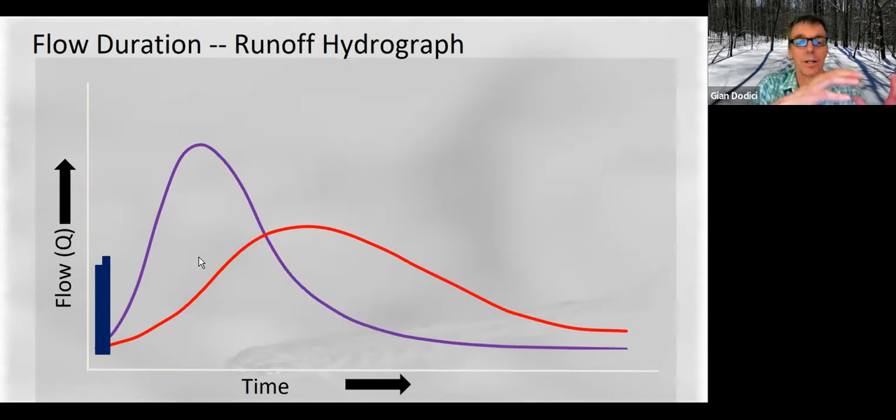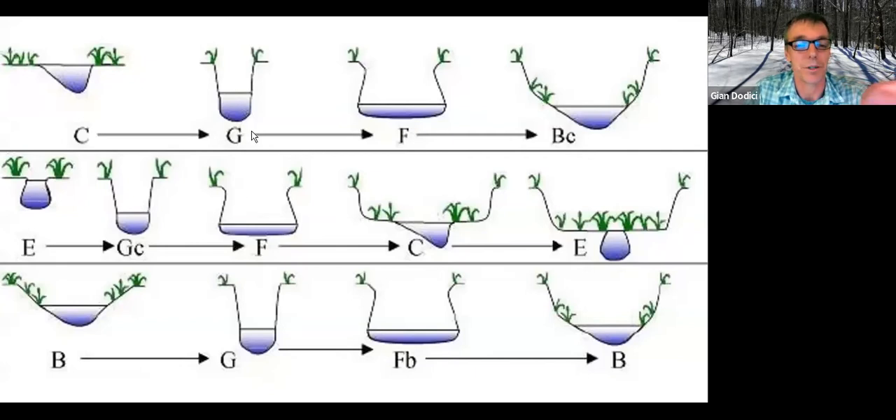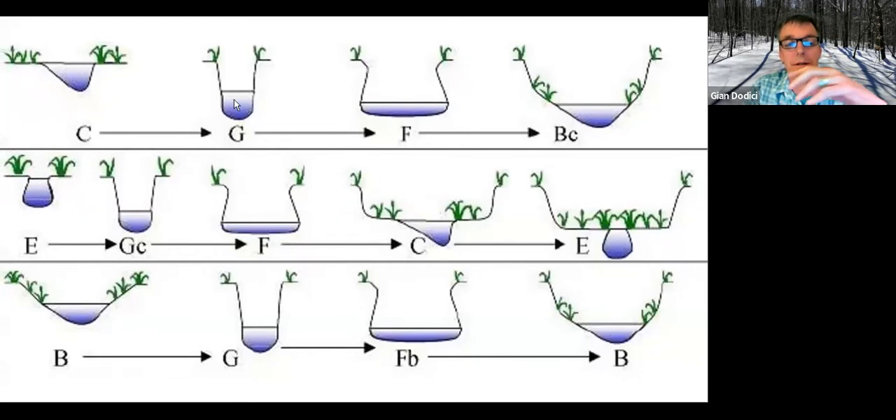That has consequences for channel evolution. You start off with a stable channel, but a perturbation on the landscape — that big slug of water — can incise it down to a G channel. As that stream cuts down, it's conveying all that water and sediment, then the stream naturally wants to start to meander again. It starts going back and forth in this narrow channel, making a wider channel, taking all the bank material downstream. From a water quality perspective, we're now mobilizing a lot of this bedload.